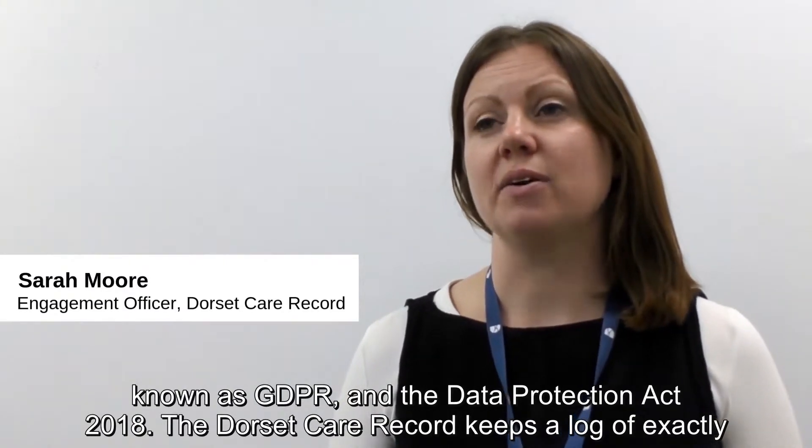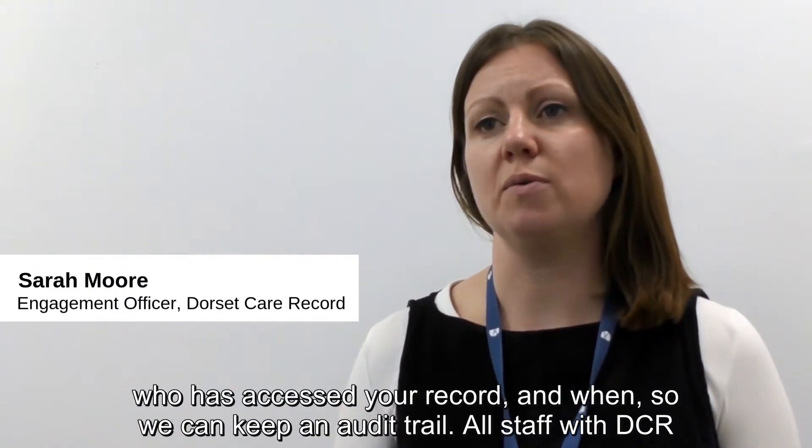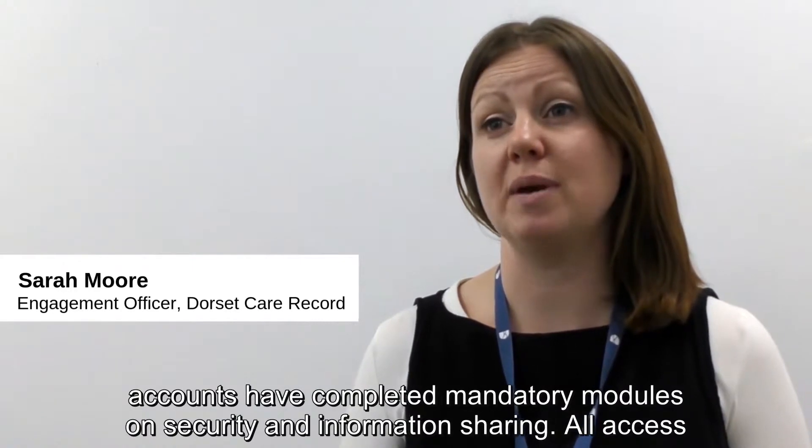The Dorset Care Record keeps a log of exactly who has accessed your record and when, so that we can keep an audit trail. All staff with Dorset Care Record accounts have completed mandatory modules on security and information sharing.